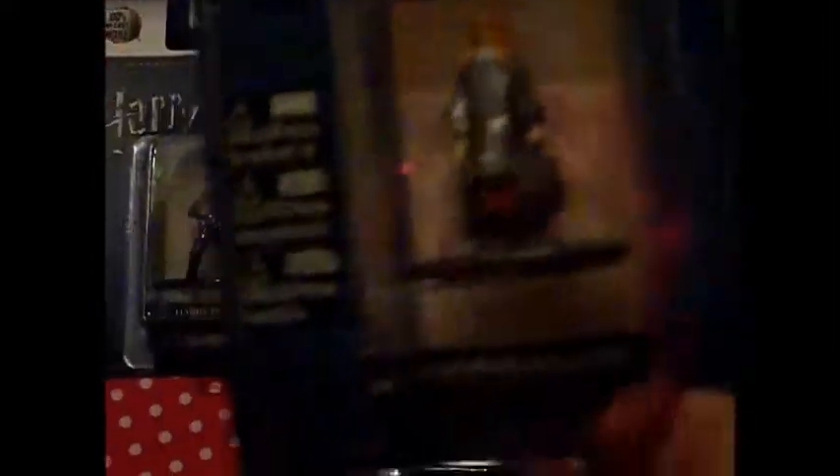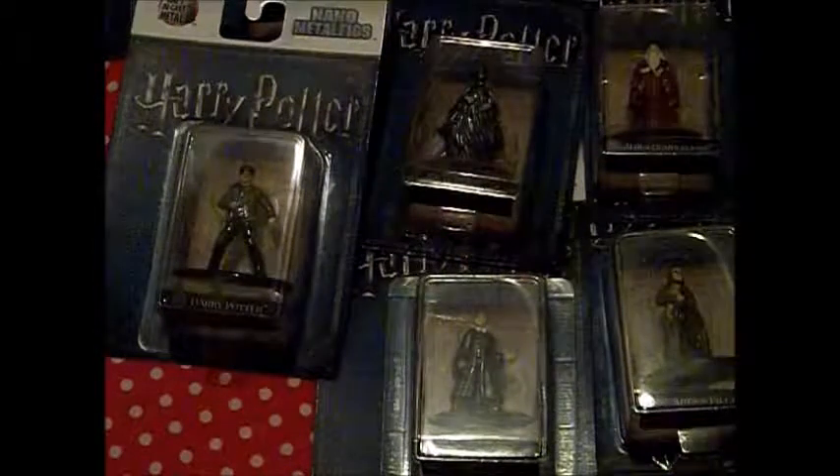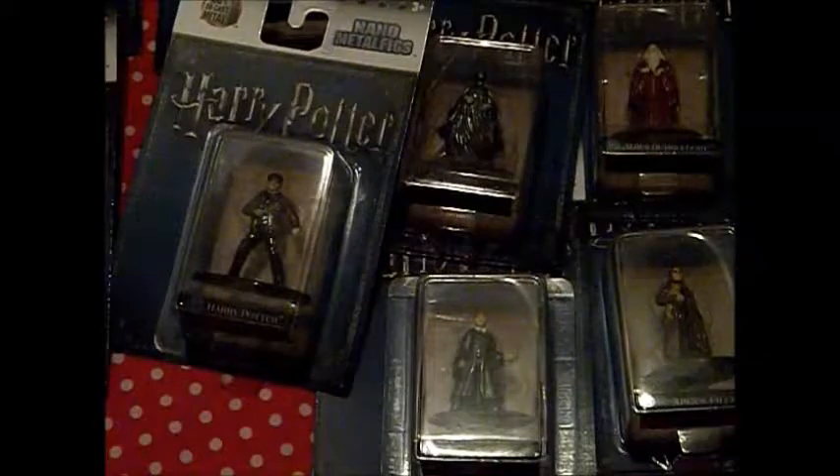Hermione Granger — she has her little bag for her books. At least her hair is brushed in this one! Not a bad-looking figure. And then of course we need Lord Voldemort. He's nice and shiny, and look at that snake in front of him with his wand out. They really went into detail with his face. That one is another favorite — I really like that one.